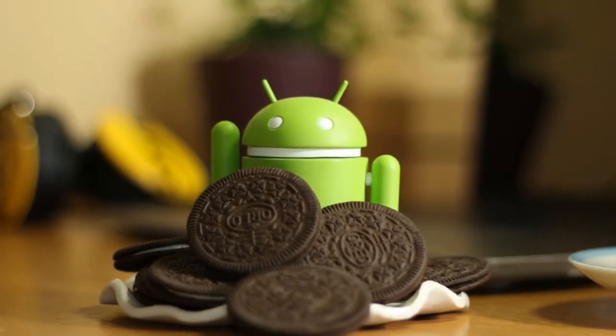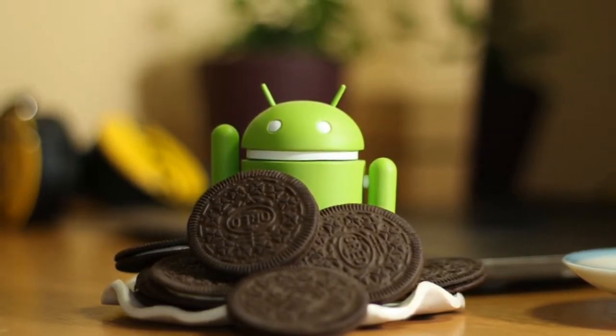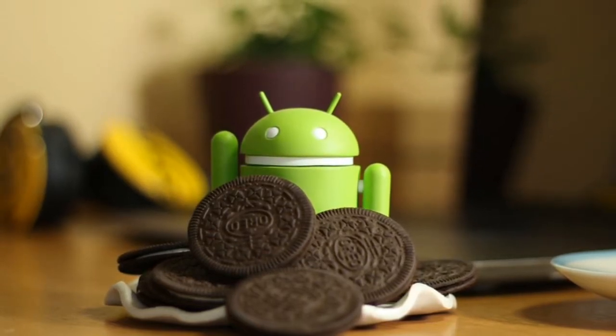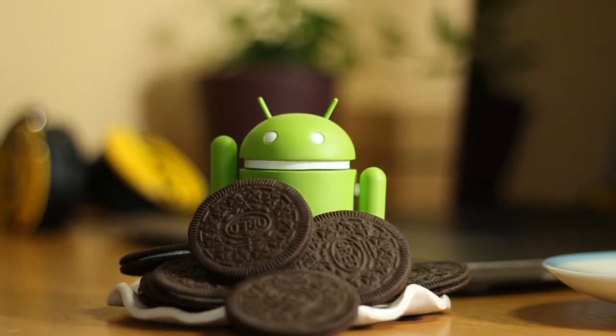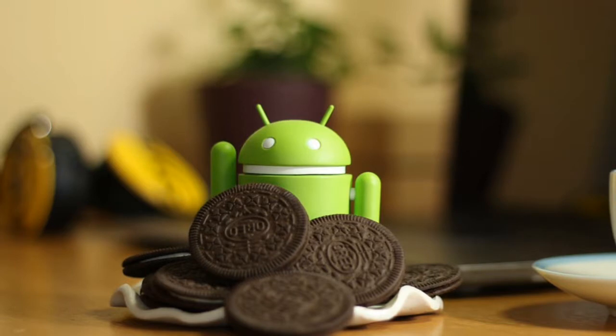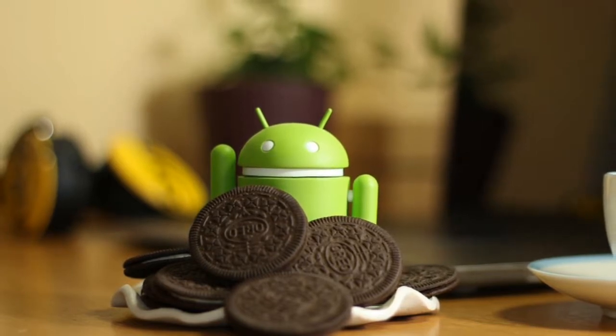The smartphones this Go version of Android is targeted at are most likely those with less than 1 GB of RAM or about 8 GB of internal storage. It is pretty good that Google is thinking about giving budget smartphones a jumpstart.